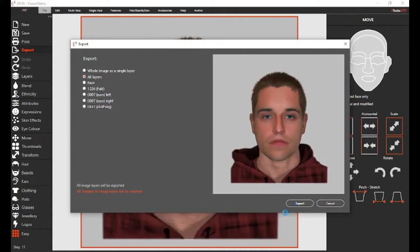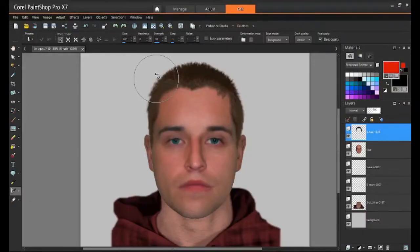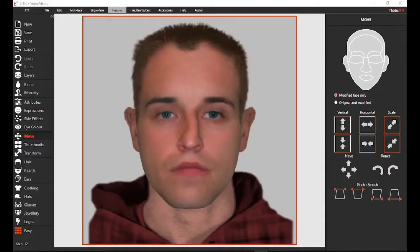A fully automated link to all industry-standard paint programs provides incredible flexibility. This allows each component of the eFit image to be refined and altered exactly as the witness wants.